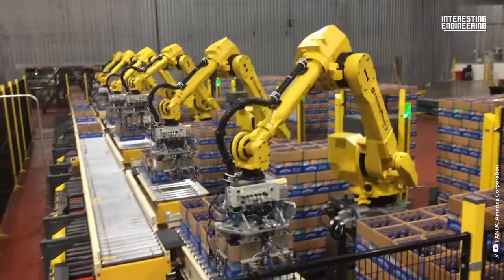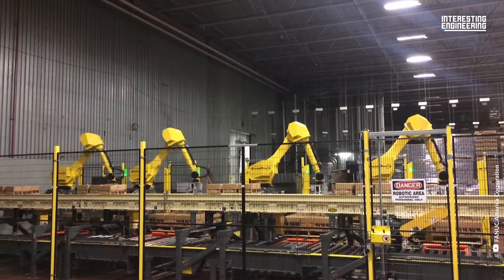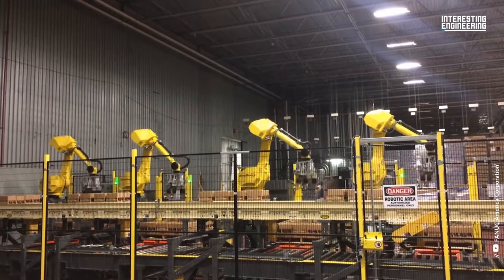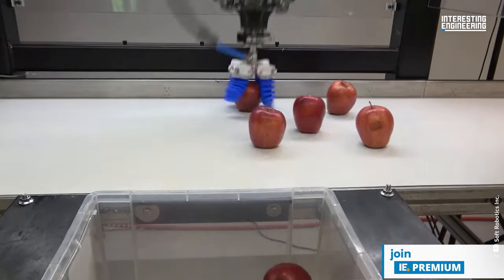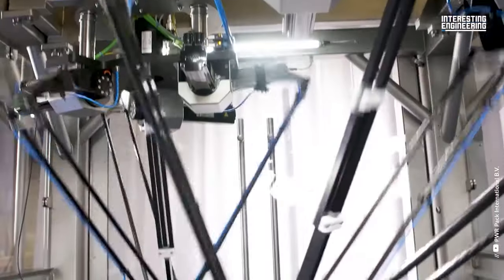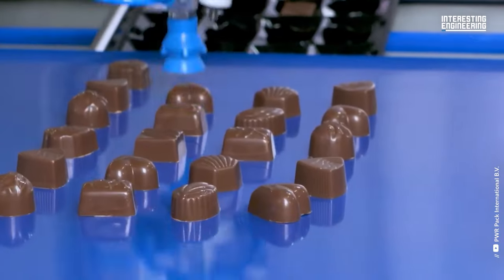This time we continue our series of hypnotic videos with packaging machines that captivate their viewers. Whether you want to enjoy watching fast machines that no longer need manual packaging, or pondering the unemployment problem, anyway I think we'll decide after watching the machines.